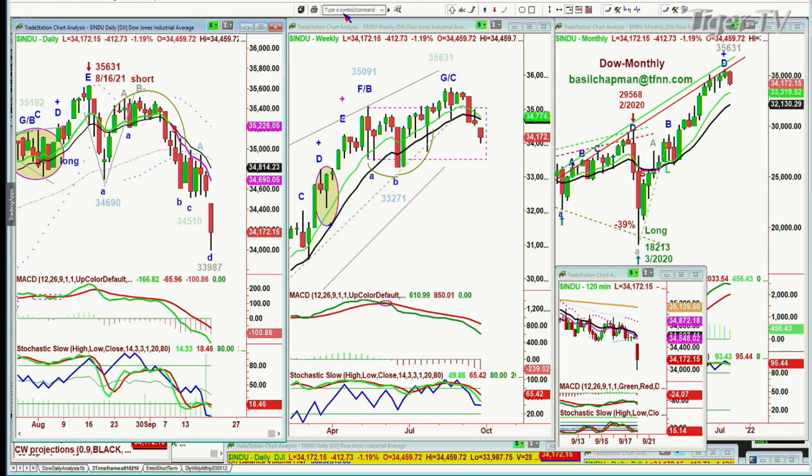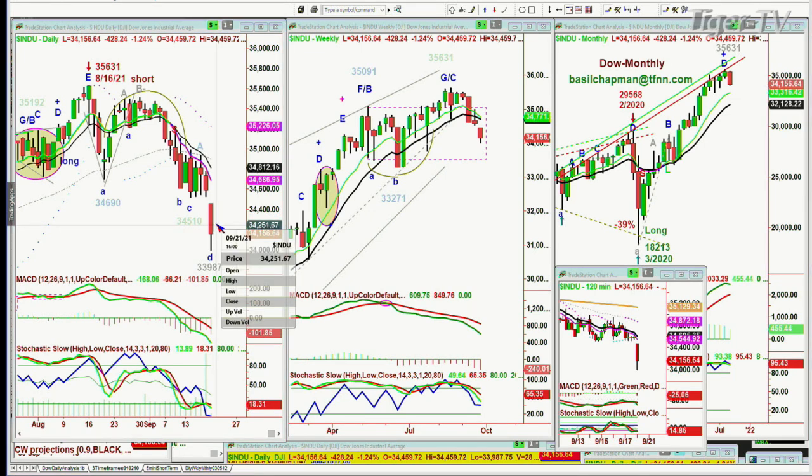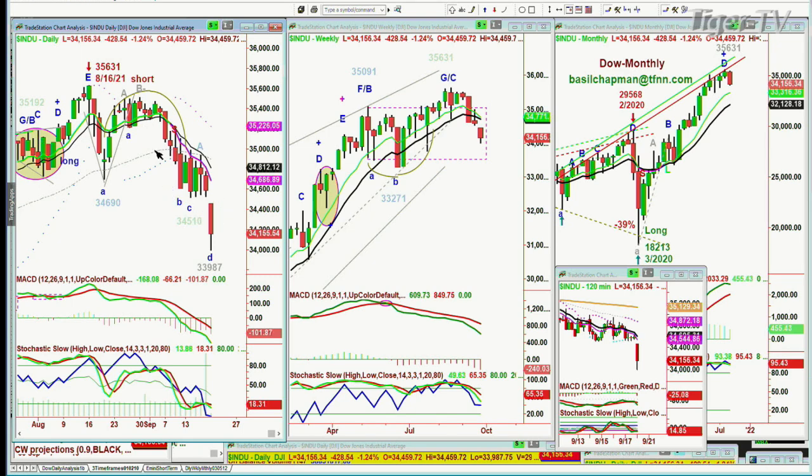The Dow at 34,172, down 412. If there is a Chapman Roman candle close today — in other words, you've got a long wick and the Dow closes above 34,250 — it's 100 points up from here. And then Tuesday and Wednesday closes nicely above today's high of 34,459, that was also the open. That would suggest the moving averages of 34,687 and 34,812 could be tested. But most importantly, this is suggesting that the weekly chart is really close to giving a sell signal and perhaps even an immediate upgrade.